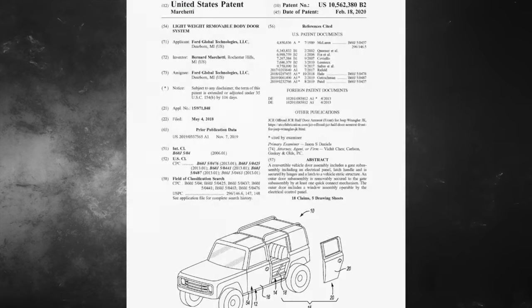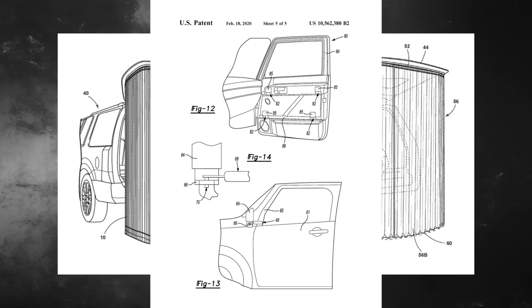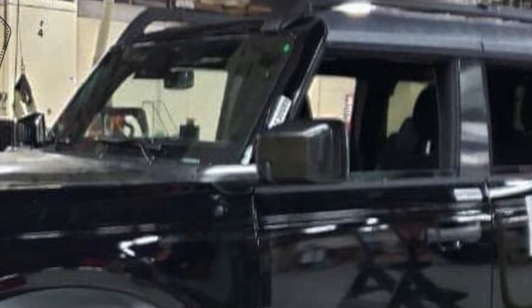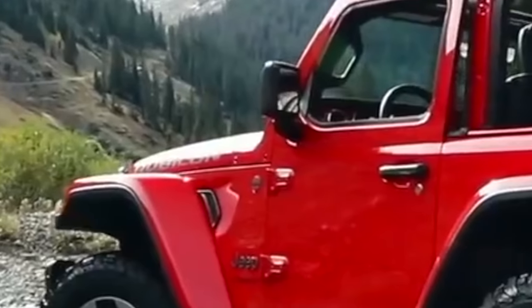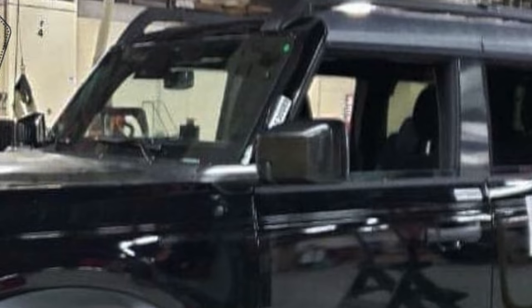Maybe they work with some sort of Bronco accessory that we don't know about yet. We know from countless documents that many accessories will be available for this vehicle. Now look at where the side mirrors are placed — they're mounted on the A-pillar, and there's a very important reason for that. If you've ever seen a Jeep Wrangler or Gladiator without its doors, you won't see the side mirrors because they're attached to the doors.